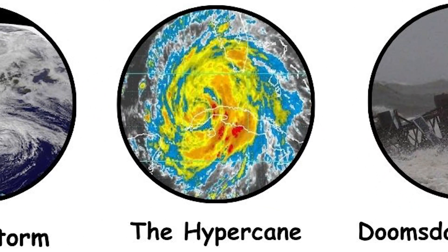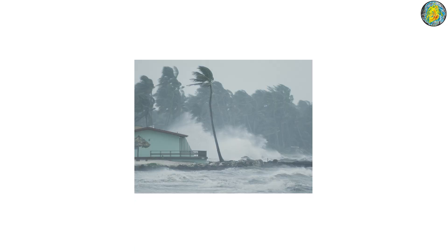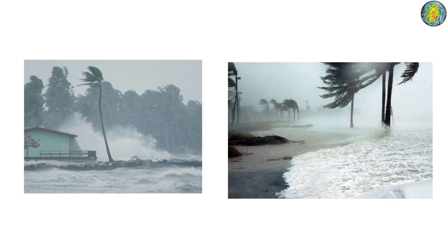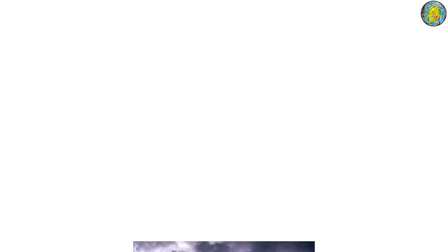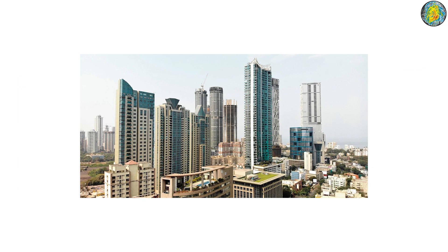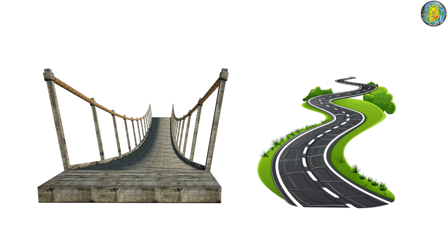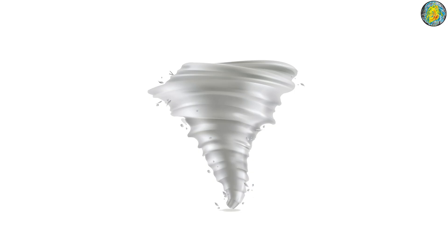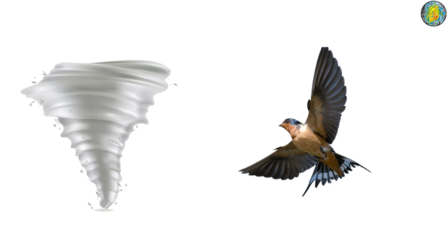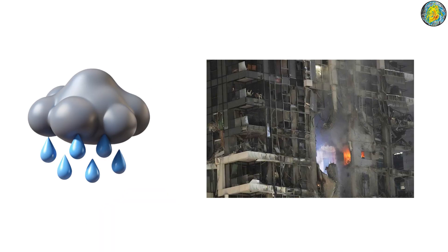Category 9: The hypercane. A Category 9 hurricane would push the boundaries of anything humanity could ever prepare for. With sustained winds over 300 miles per hour, 482 kilometers per hour, this storm would behave more like a continent-wide tornado than a hurricane. High-rise buildings would not just lose windows — they could crumble entirely. Bridges, highways, and even reinforced bunkers would be at risk of collapse. A Category 9 hurricane could spawn storm surges tall enough to swallow entire coastal cities and produce rainfall so intense that rivers would rise by dozens of feet in mere hours.